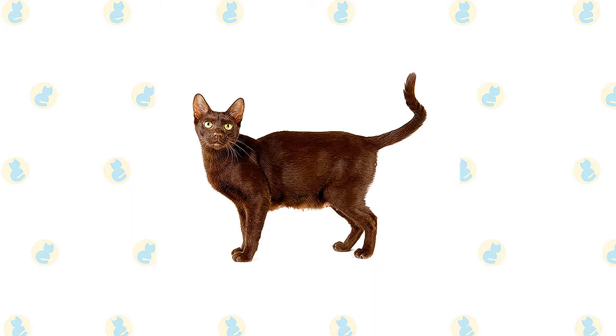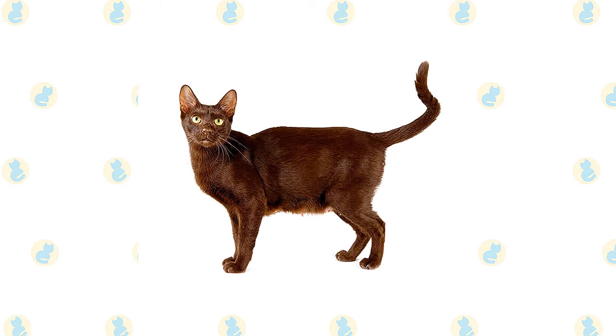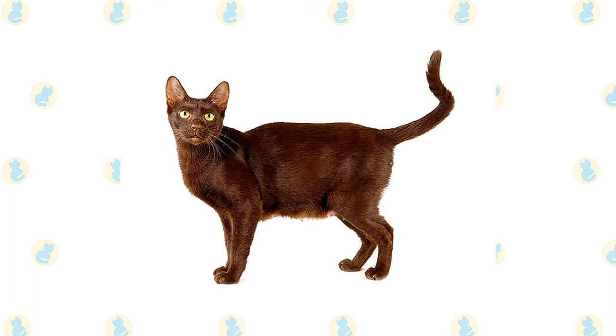The males are larger than the females. The head of the Havana Brown is a triangle but has a unique look because the chin is well-developed and rather square. This look gives a corncob appearance to the muzzle. The ears and eyes of the Havana are medium in size, and the eyes are a clear, bright green.